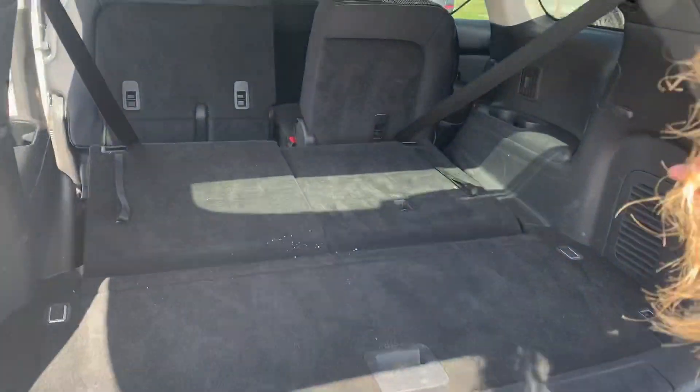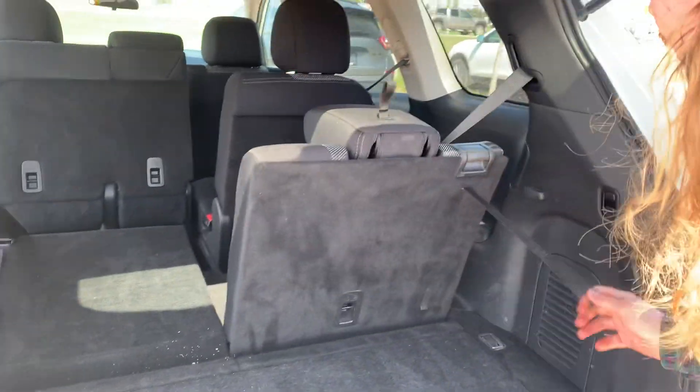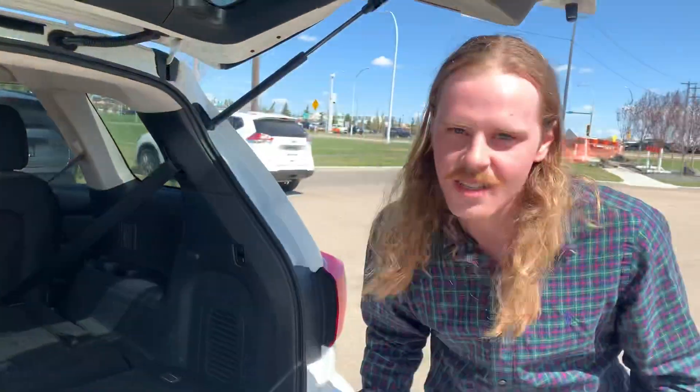The seats are flipped down right now, and all you've got to do is just pull that strap or hit this lever and push it back down — nice and simple.